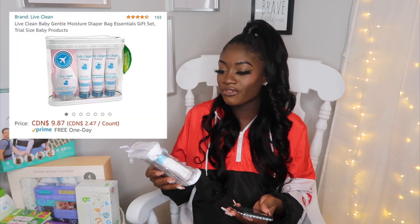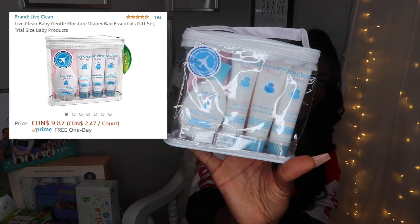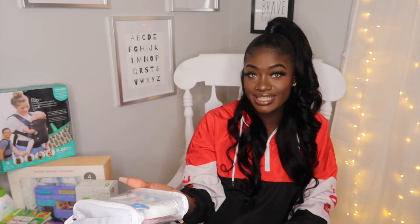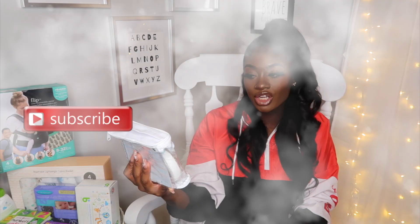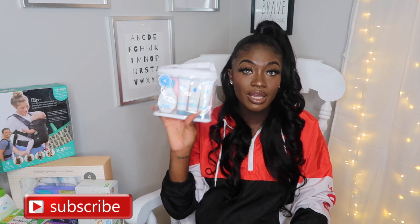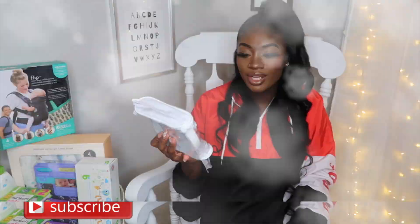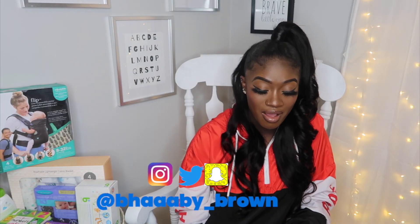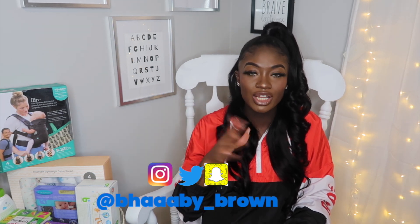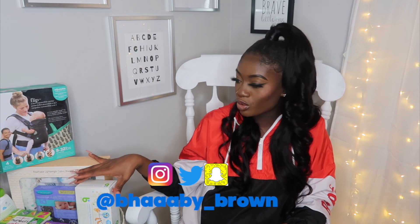Next thing is this Lift Clean Baby travel kit. This retails for $9.89. It comes with a shampoo and wash, baby lotion, petroleum jelly, and diaper ointment. I just wanted something I can put in Loyal's diaper bag on the go so I'm not carrying the big containers. I loved how it comes in a little package — just slide it right into the diaper bag and you're good to go. For $10, this is not bad at all. Lift Clean is actually one of the brands we're going to be using for his baths, so I wanted to get a travel size version.